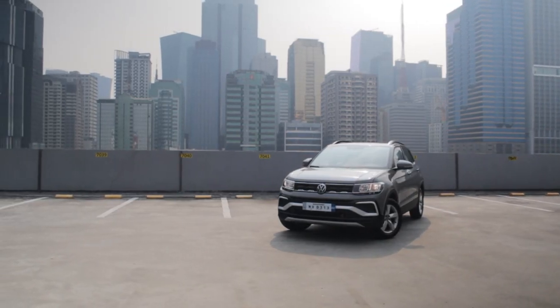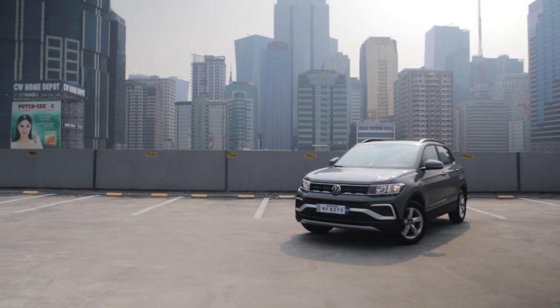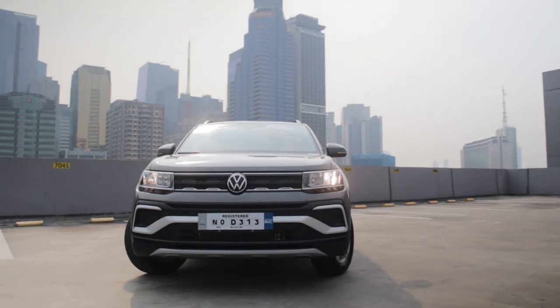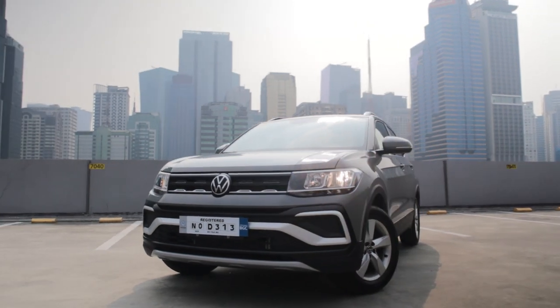What's going on guys? Roy Robles here from ZigWheels.PH and I want to talk about this burgeoning crossover scene that's happening in the market. Every brand has got their own fighter, their own contender, but I think Volkswagen Philippines has got something up their sleeves that you should consider — the 2021 Volkswagen T-Cross. The brand is banking on their global prestige and name recognition by bringing in one of their global bestsellers to the market.